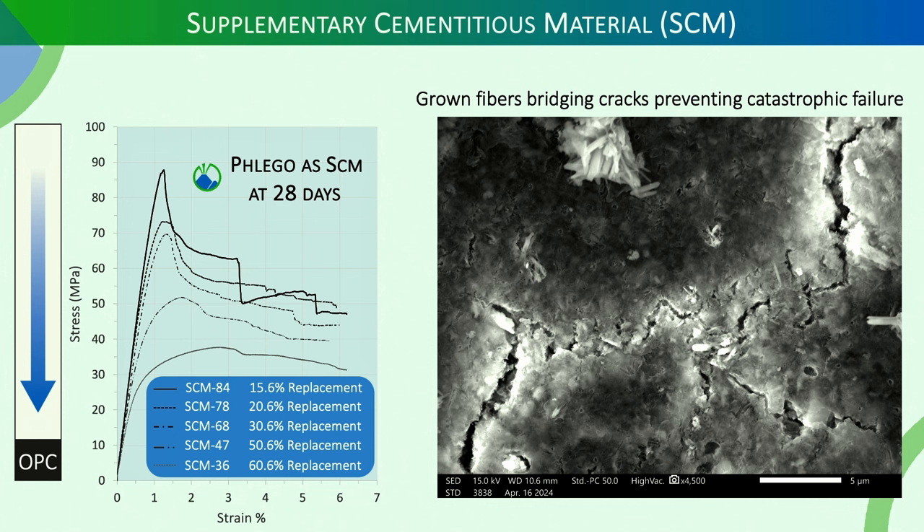Looking at the properties — stress versus strain: compressive strength at failure is about 46 and 76 MPa for normal weight and lightweight after 28 days of curing, compared to Portland cement with the same water-cement ratio of 0.45. The lightweight formulation reaches 46 MPa — better than Portland cement. We are also using our material as a supplementary cementitious material: at 60% replacement of OPC, strength still exceeds the ASTM and API minimum of 30 MPa after 28 days.